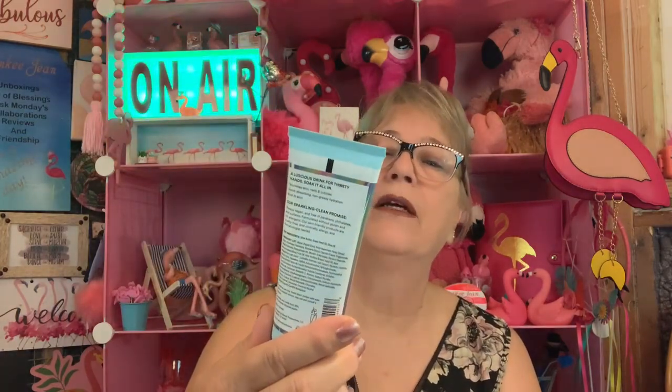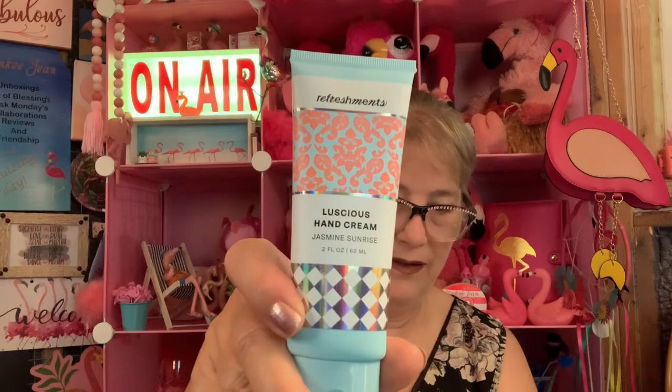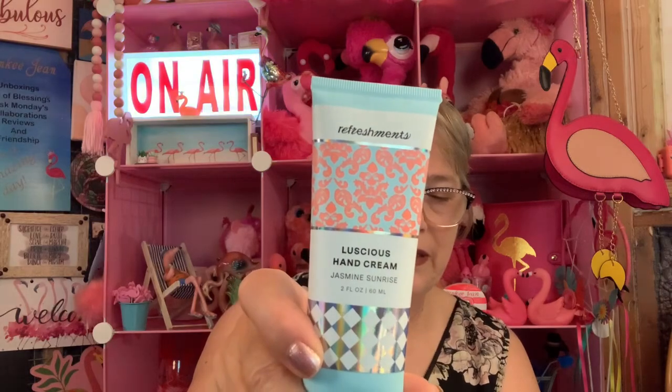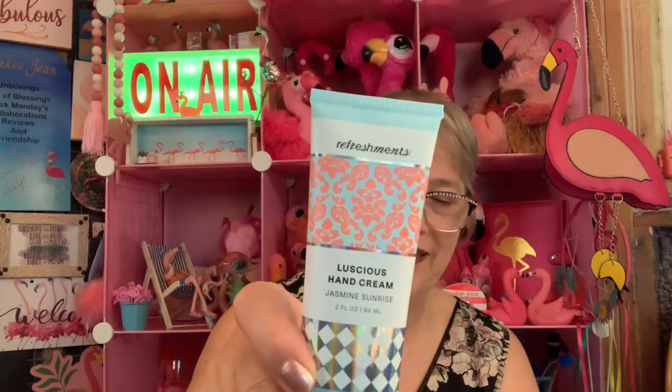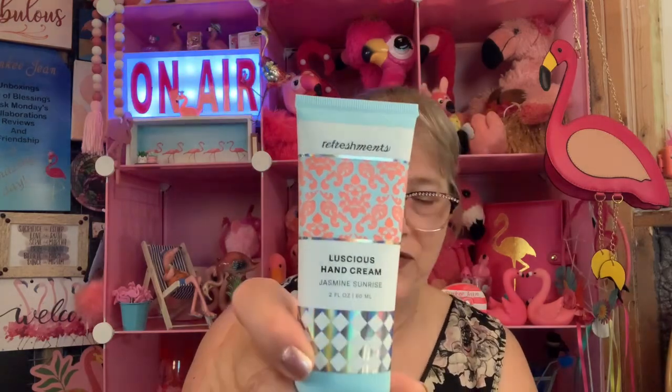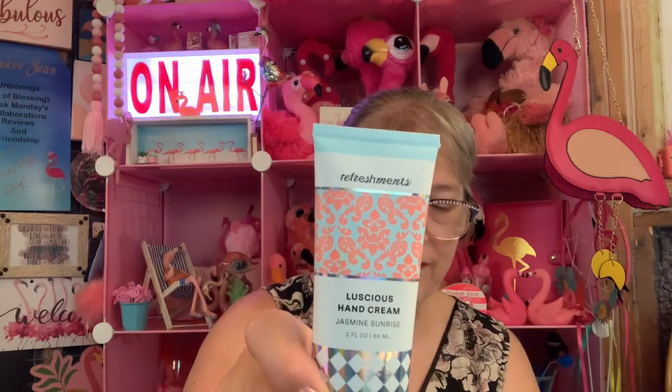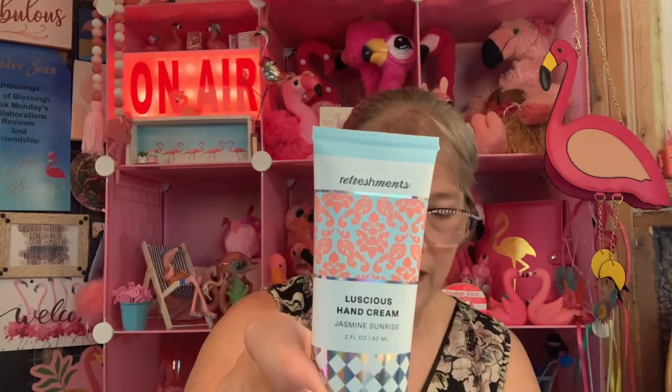We have a luscious hand cream. It just says 'Refreshments.' Hands feeling less than luscious? Show them some much-needed love with this skin-soothing cuticle softening formula. It says this is a full-size, and it's $8. It doesn't say the size. I think this is full-size.